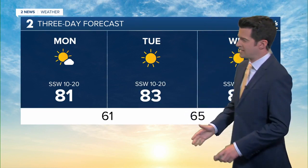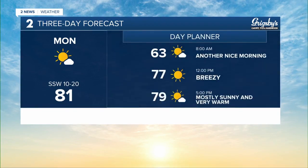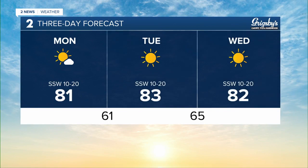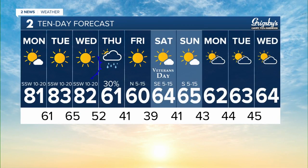Here's your latest 10-day forecast. Even warmer yet on Tuesday at 83, 82 on Wednesday, with 65 to begin your Wednesday morning. Helping to plan your day: breezy at noon, 77 for your Monday, mostly sunny and very warm at 5 into the upper 70s. And your extended forecast: here comes that cold front by Thursday, mostly cloudy skies, a 30% chance of rain showers, down to 61 degrees, slipping below the average for this time of year later in the week.